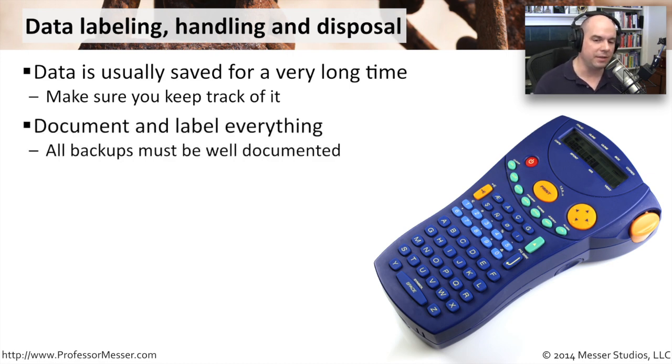So you want to keep track of it and document everything. Make sure you note that this particular DVD-ROM or this particular media has this information inside it — this is confidential, this is top secret, this is company internal use only. Document those things. Not just the media you're using, but think of the backups. All of the backups you're putting together and probably sending off-site should also be documented and labeled.